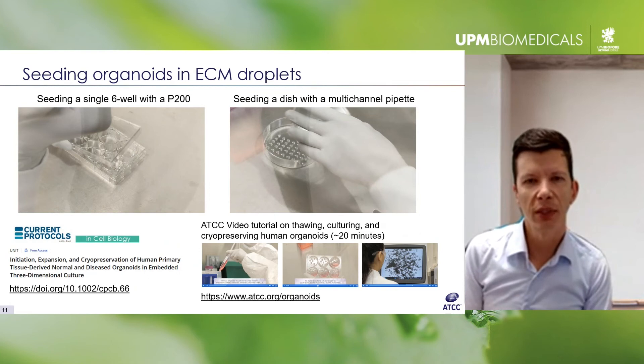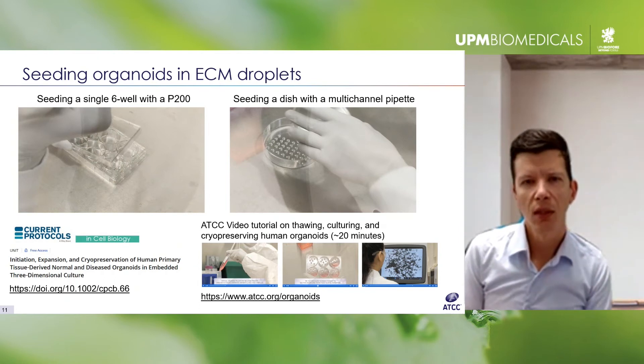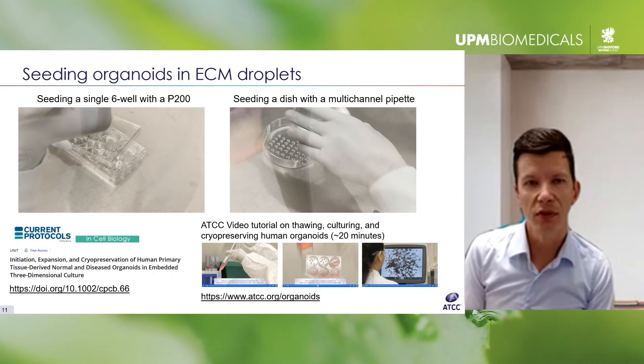Working with the ECM is somewhat different, and we've recognized it can be a challenge for those unfamiliar with the technique to implement in their labs. To that end, we published a methods article in Current Protocols in Cell Biology — a step-by-step guide for thawing, expanding, and cryopreserving HCMI organoids. We also have a video protocol to make it even easier to get started in a laboratory.